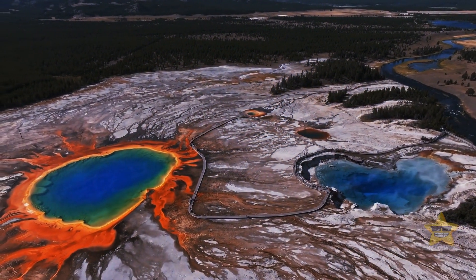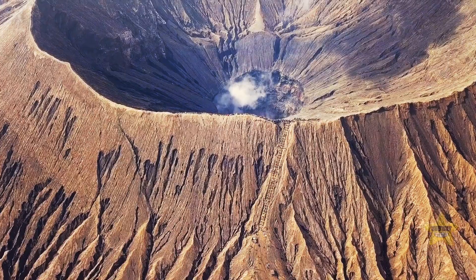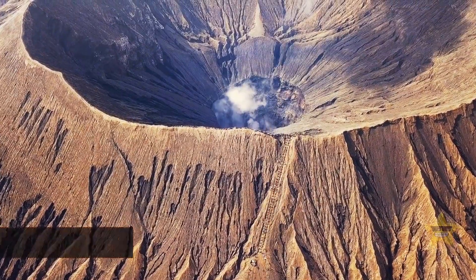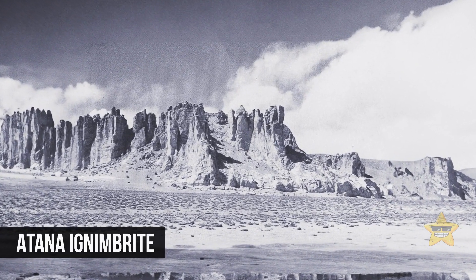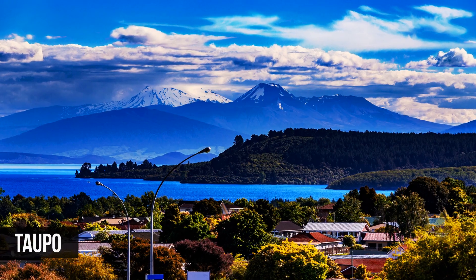Yellowstone isn't the only supervolcano on Earth. The list includes the Long Valley Caldera in California, the Atana ignimbrite in Chile, Toba in Indonesia, and Taupo in New Zealand.